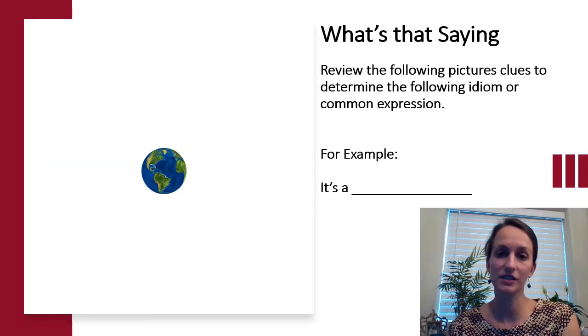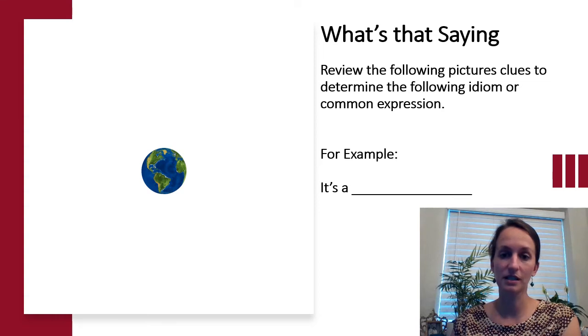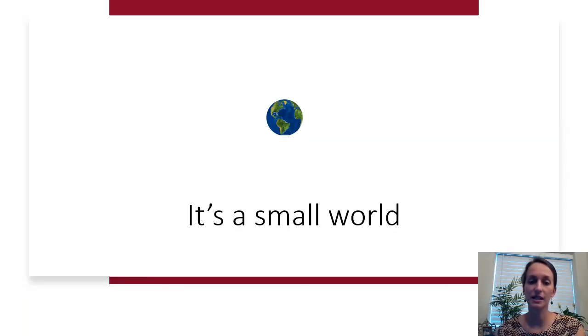We're on to our next exercise — What's That Saying. We're going to review picture clues on the screen to come up with an idiom or common expression. For example, the clue starts with 'it's a blank blank.' The picture clue is on the screen. If you said 'it's a small world,' that's what we were looking for.